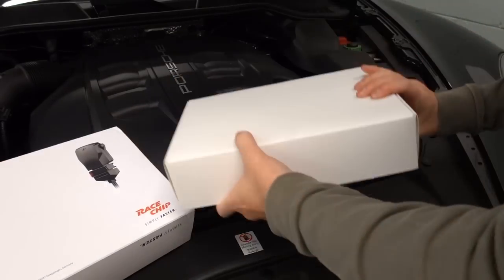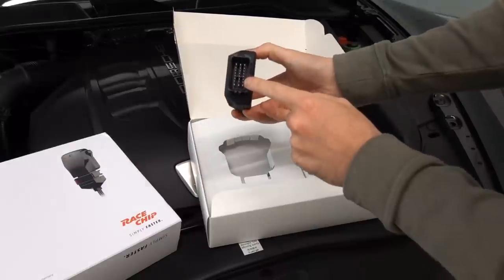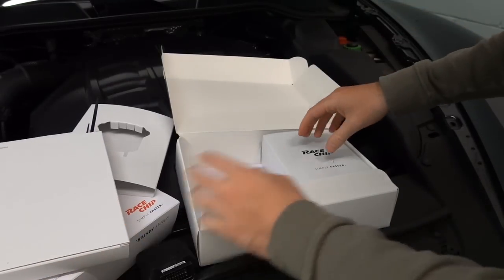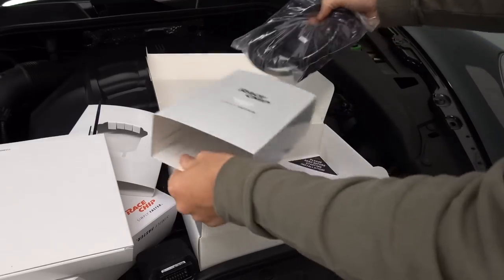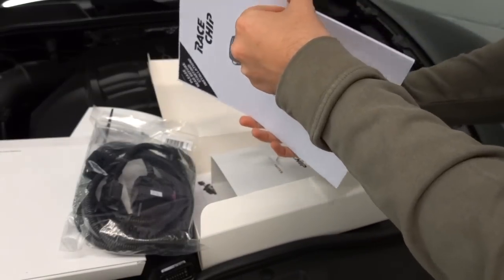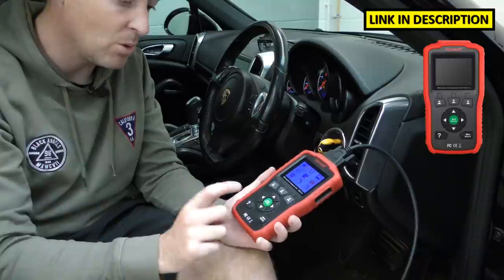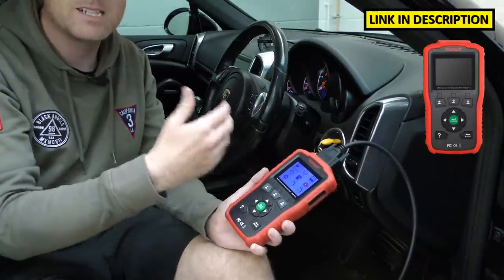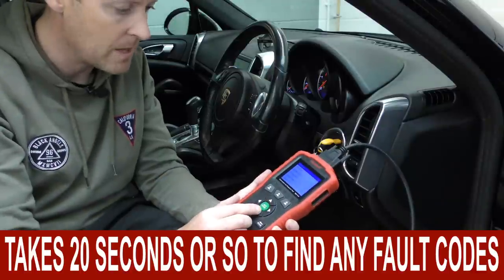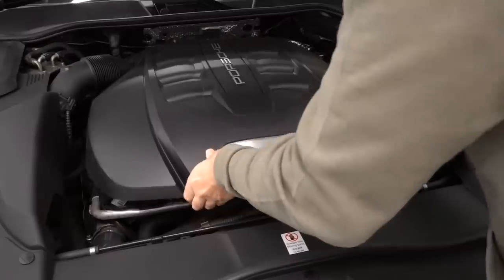So let's see what's in the box. This is the chip itself, and we've got electrical connections. In this box we've just got cable ties — seems like an awful big box for cable ties — and then we've got the wiring harness and then the installation guide, which seems quite large. Before I fit the Racechip, I'm going to use the iCarSoft POR version 1.0 kit to scan the engine system first to see if there are any engine codes. We're seeing no fault code found, which is great.